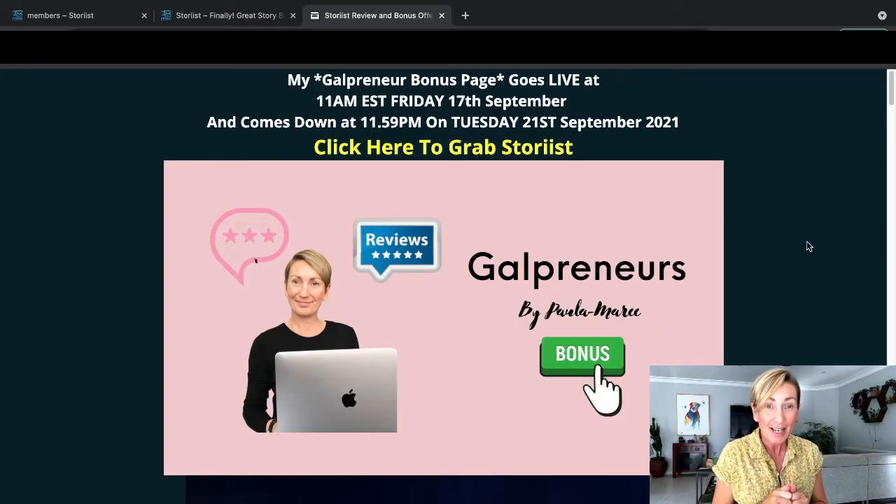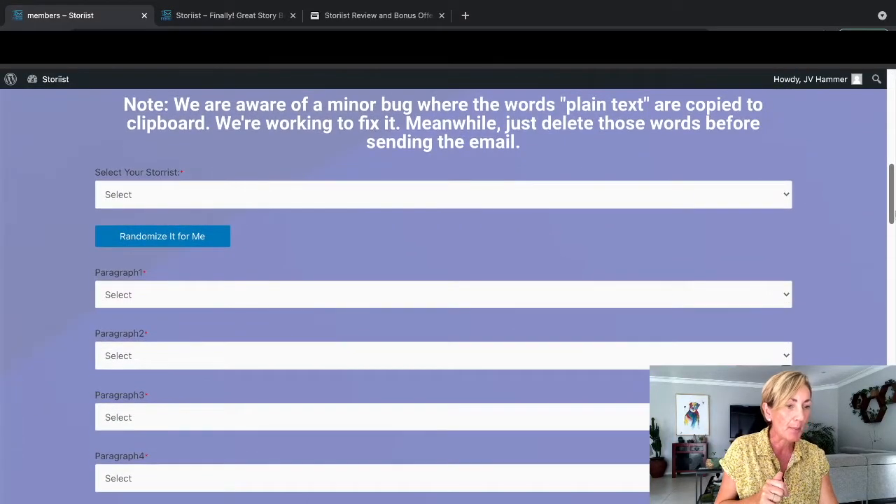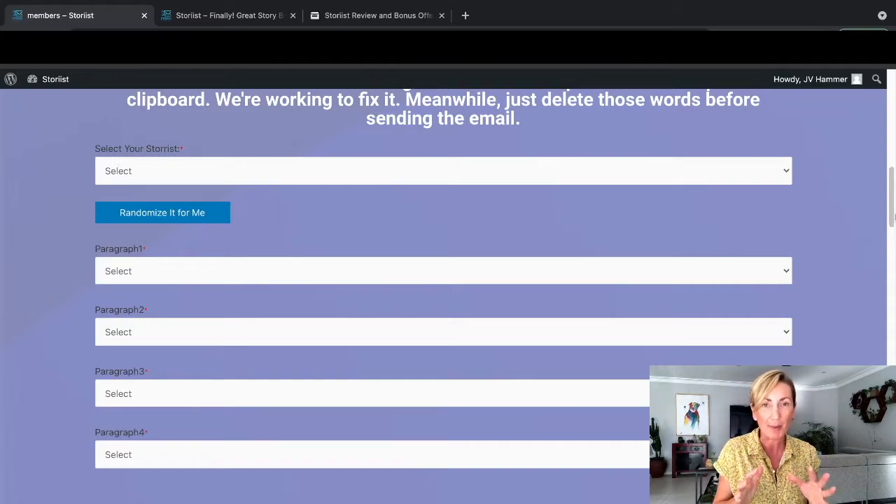Hi everyone, I'm Paula Marie and today I'm doing a review on Storius, which has actually gone live at 11 a.m. Eastern Standard Time on Friday the 17th of September. What I'm going to do is take you into the members area of Storius, which is actually a software that pretty much writes your whole email - essentially the body of your email. I'm going to show you exactly how this works so you can generate your email copy in a flash without having to stress about what to write.